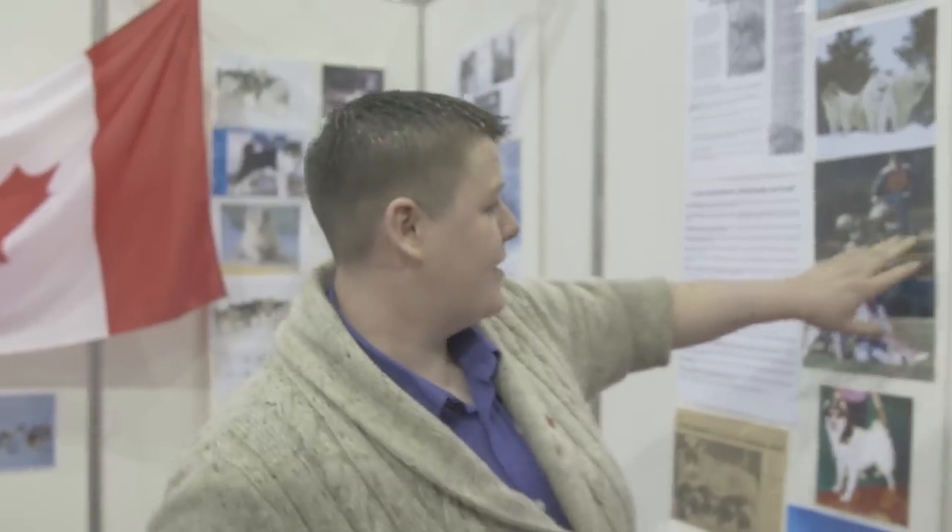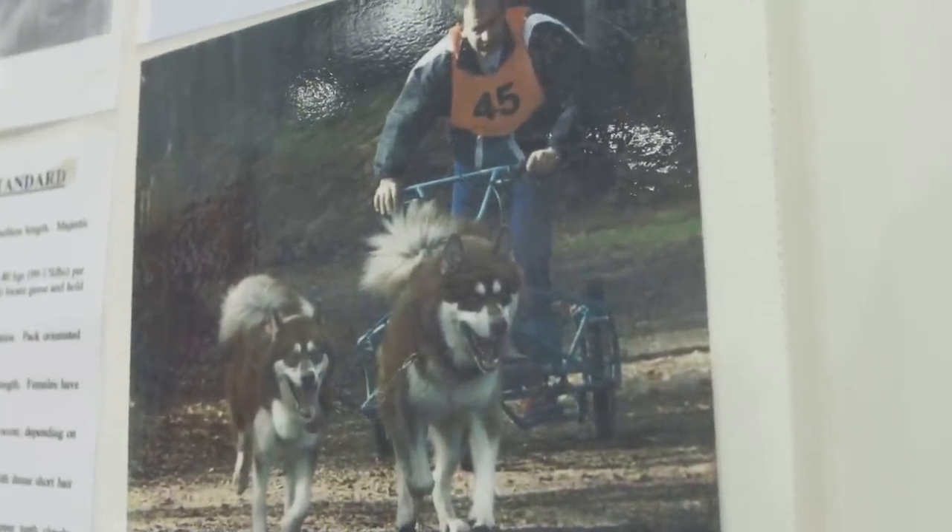What do you race on? I've got a bike and we've also got a rig. It's a rig so it's like a dry land sled with wheels, and we race up and down the country.